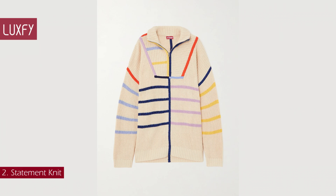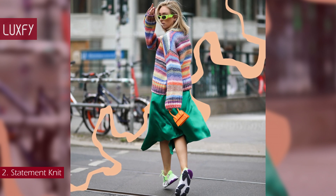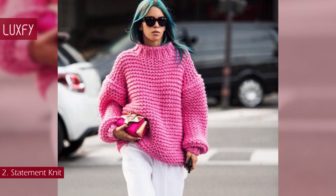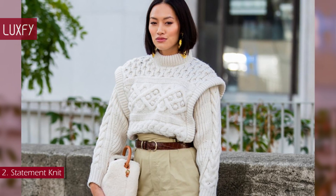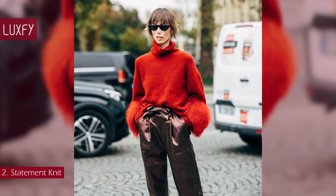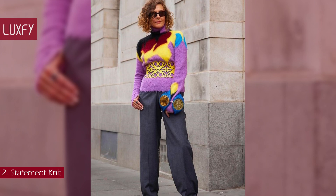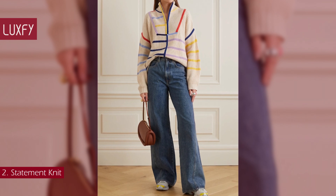Number 2: Statement Knit. On cold, dreary days, consider the mood-boosting effect of a statement knit. Tastemakers across the globe have been cozying up in on-trend colors, intricate cable knits, and graphic patterns. This is the easiest way to elevate any winter outfit — it will light up any look. Bold colors are a big trend for 2023, so don't be afraid to go all out. A statement knit will make you feel warm, stylish, and chic at the same time. This Staud sweater would be the perfect addition to your winter wardrobe. It is sold for $295.